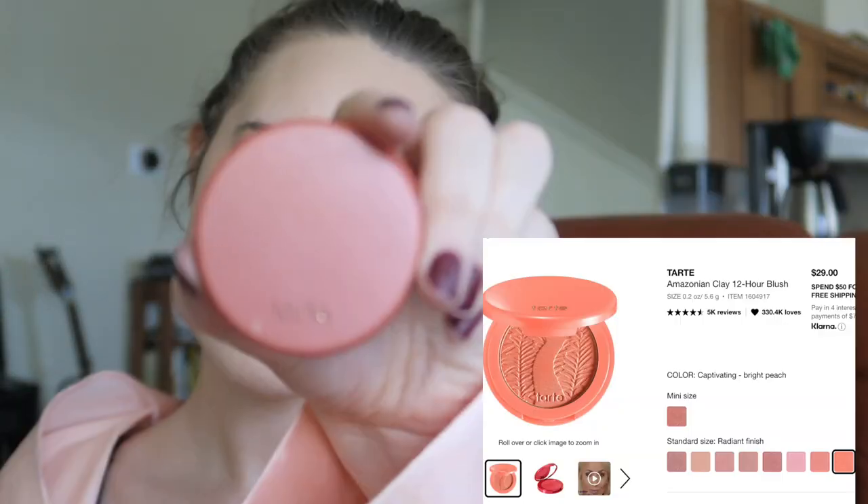Now going in with this bronzer. If you couldn't tell, I used samples of pretty much everything, so most of the products I have I didn't even buy. Going in with blush again — at this point I'm basically just adding color wherever I think I need a little bit more.